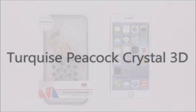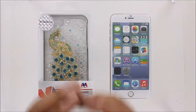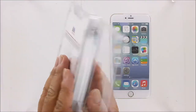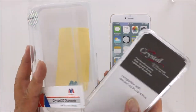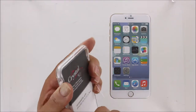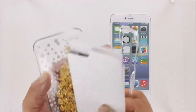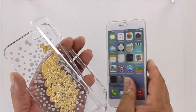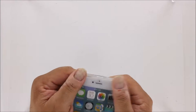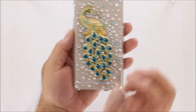Turquoise Peacock Crystal 3D for the iPhone 6 Plus. Our Turquoise Peacock Crystal 3D is one of our Mybat line of cases, which feature unique styling and durable materials. This case features a two-piece design of crystal-clear, impact-resistant plastic that snaps securely around your phone to seal it in 360 degrees of protection.